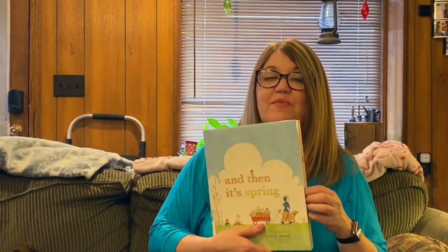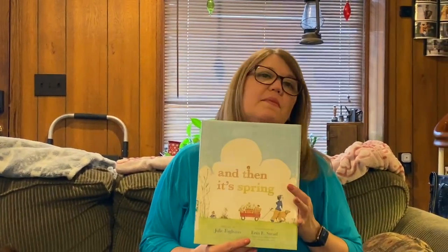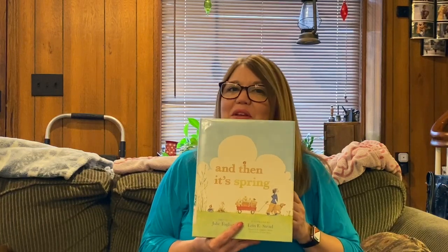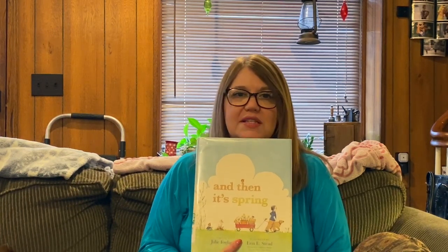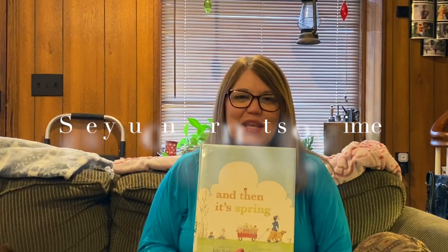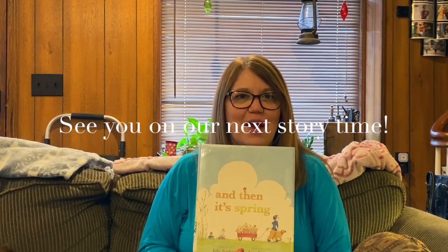I would love to know what you think about this book. It would be really fun if you came and checked this one out at the library, because the pictures in this are just beautiful. Let me know what you think on our Instagram page and stop in the library and come visit me. I'll be back next week with several brand new stories that I can't wait to share with you. I hope you have a great rest of your week and a wonderful weekend, and I'll see you back here on Tuesday. Bye for now.